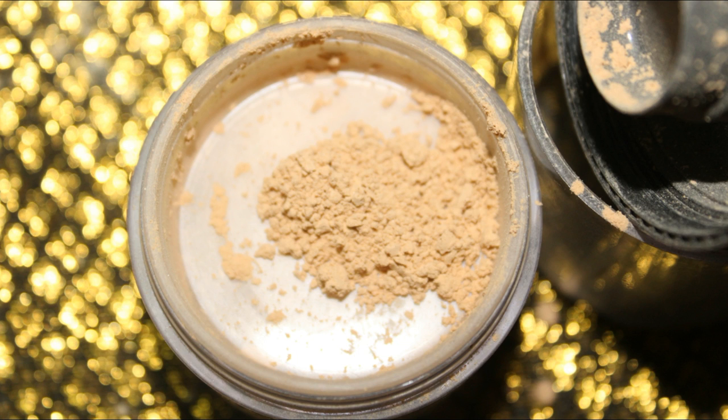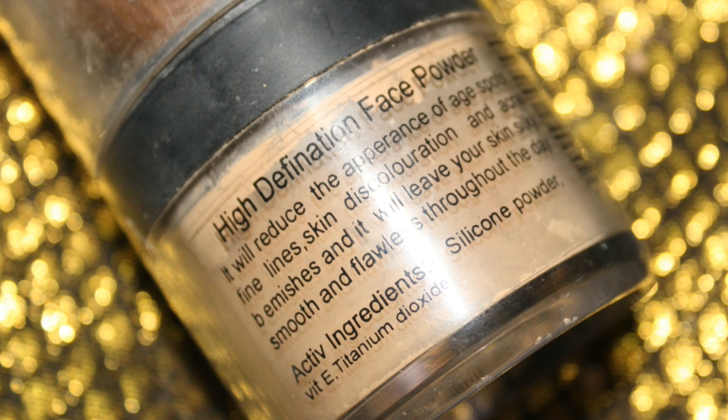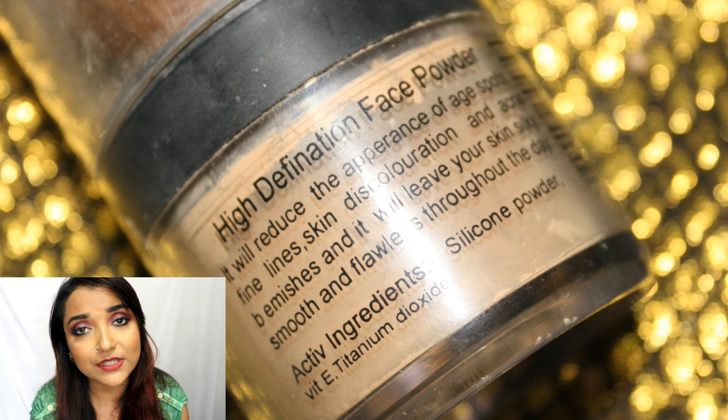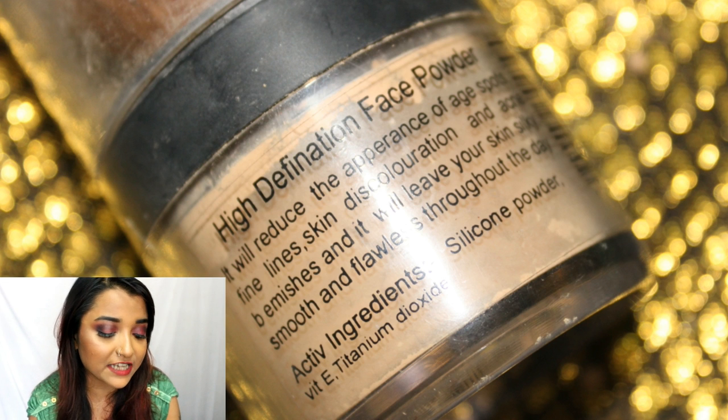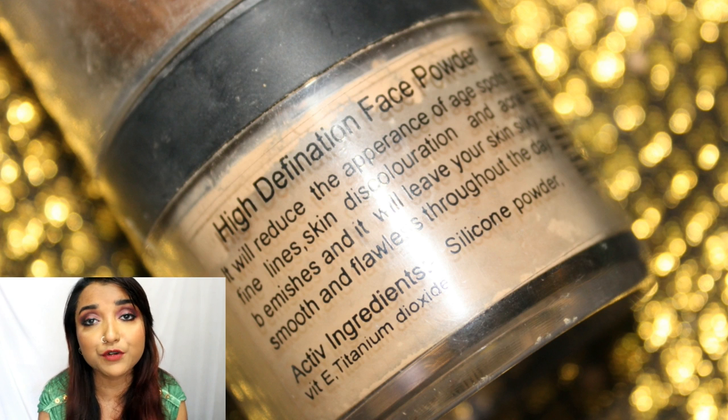The powder itself is really good in quality and has a good yellow undertone suitable for Indian skin tones. You can use it not only to bake but also to set your base quite well. The only disadvantage is that it requires a bit of layering for oil absorption, so it's more suitable for dry to normal or combination skin. Color Essence is a cruelty-free brand and their products do not have any harmful ingredients.